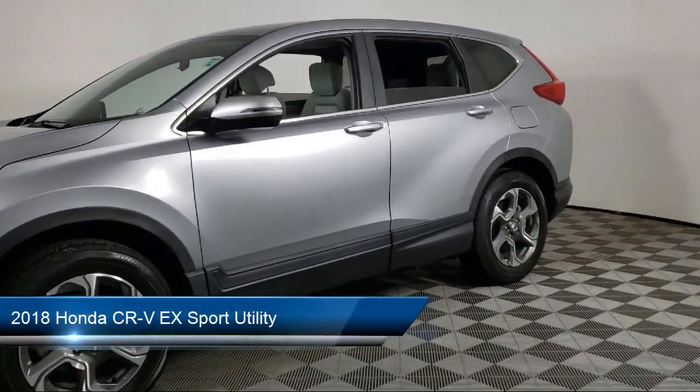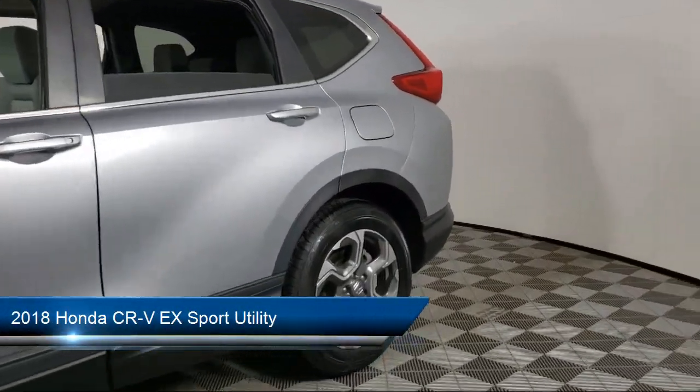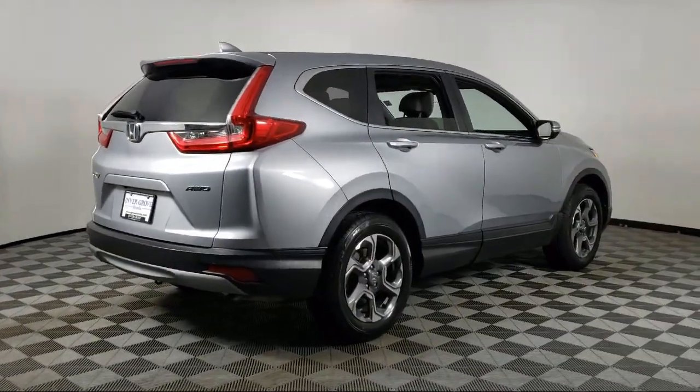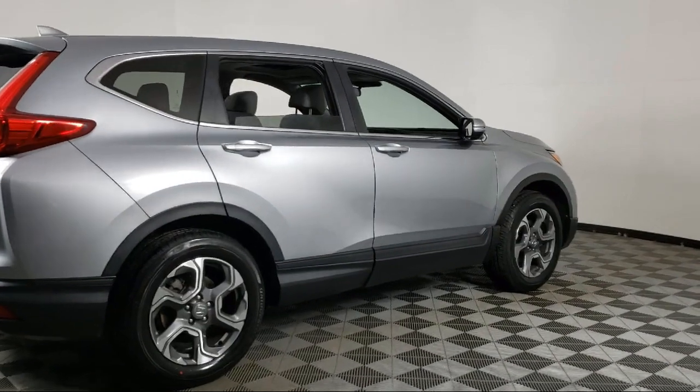It comes equipped with split pull-down rear seat, heated front seats, Apple CarPlay and Android Auto, Sirius XM satellite radio, and rear view camera.